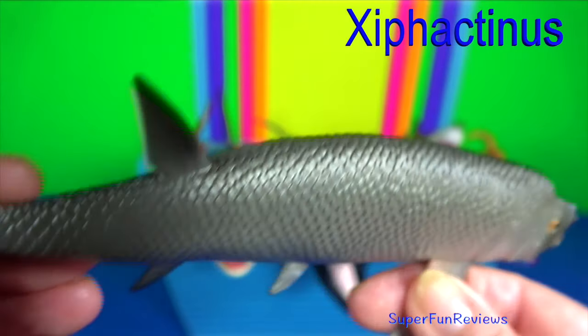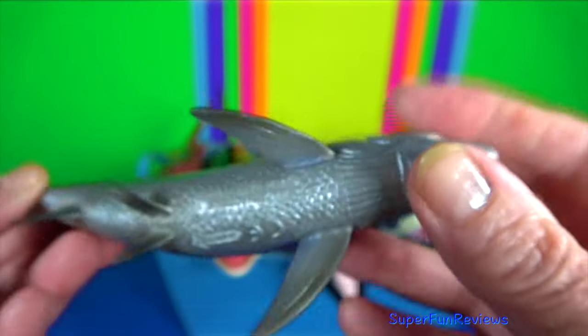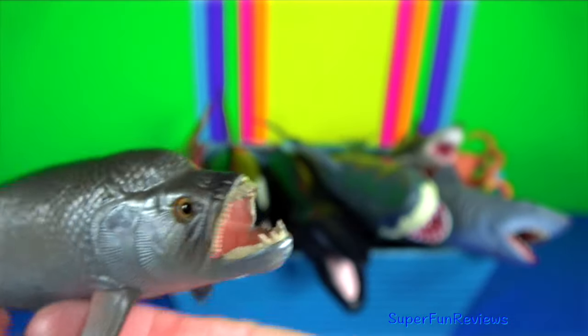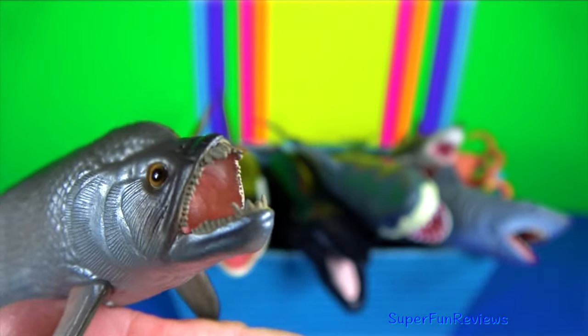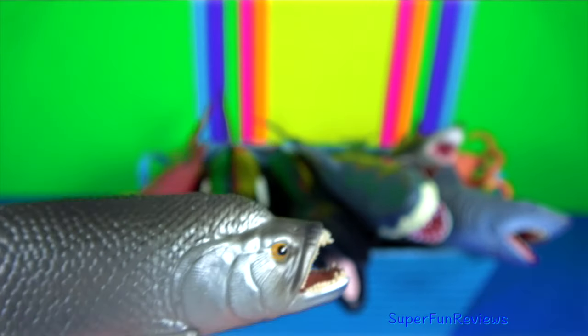It is an extinct genus of large predatory marine bony fish. It grew to about 5 metres. It had large jaws and strong front teeth for catching slippery prey.